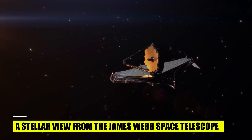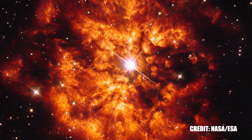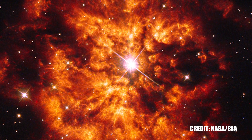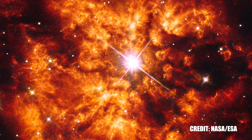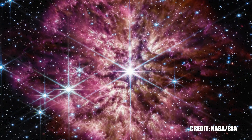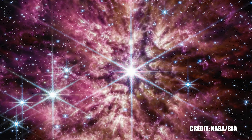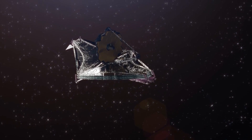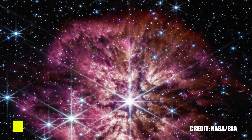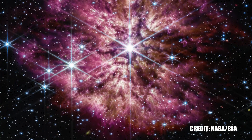Shifting our gaze from the star itself, let's focus on how it is observed. The James Webb Space Telescope, successor to the Hubble Space Telescope, has captured a remarkable image of WR 124. This image, a composite of near-infrared and mid-infrared wavelengths of light, paints a stunningly detailed portrait of the star and its surrounding nebula. The process of combining different wavelengths enables us to observe celestial features that might otherwise be hidden, ushering in a new era of astrophysical exploration and continually expanding our understanding of the universe.